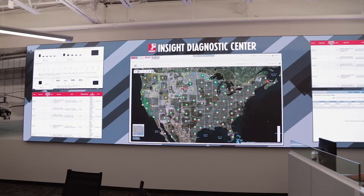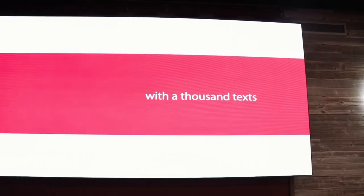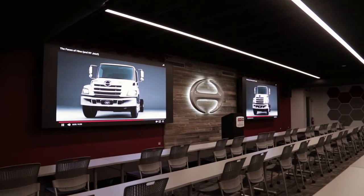LED and going with PixelFlex was really the right choice for us. Being able to clearly see everything was really important, as well as the customization of being able to be dynamic, show videos, and do product demos.